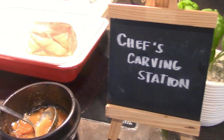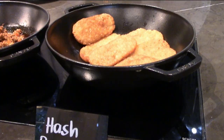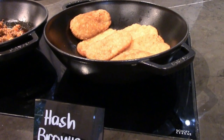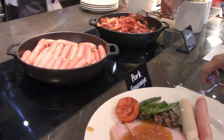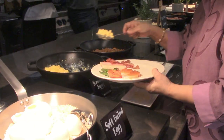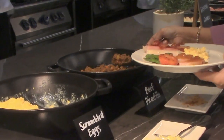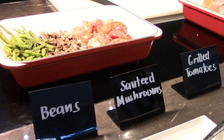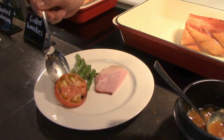The Chef's Carving Station has the American Sweet Ham that goes well with choices at the western corner of hash browns, chicken and pork sausages, crispy fried bacon, scrambled eggs, and beef piccadillo, served with green beans, sautéed mushrooms, and grilled red tomatoes on the side.